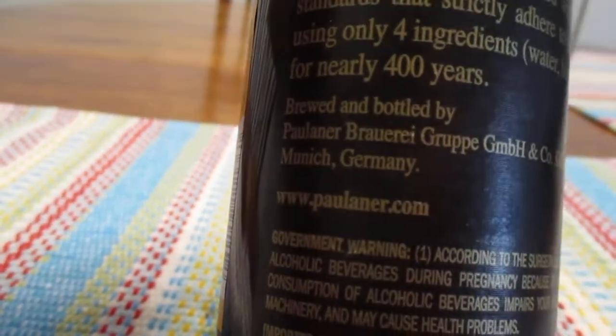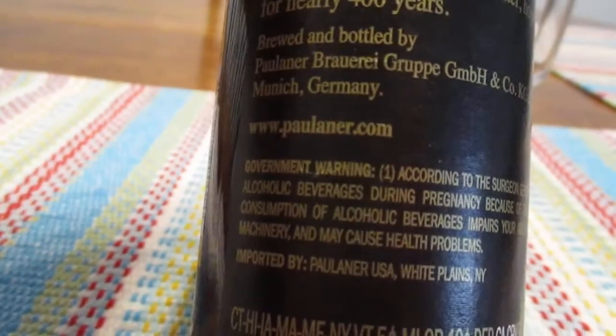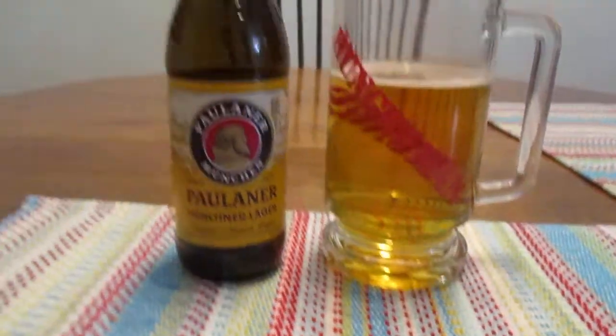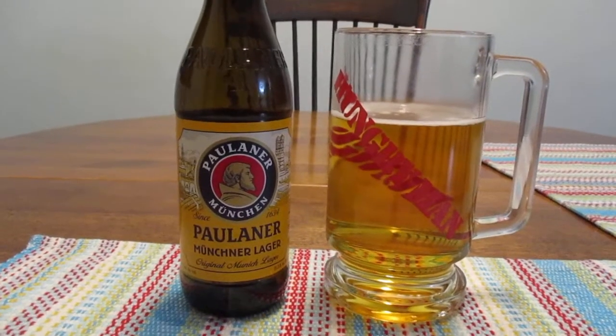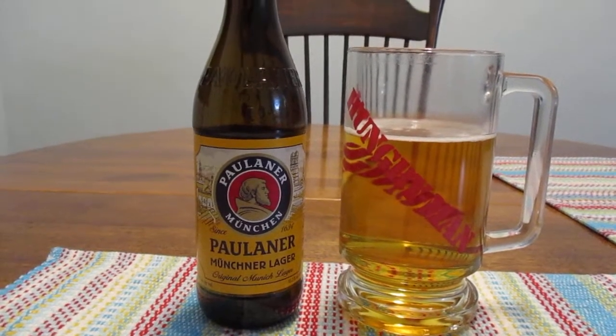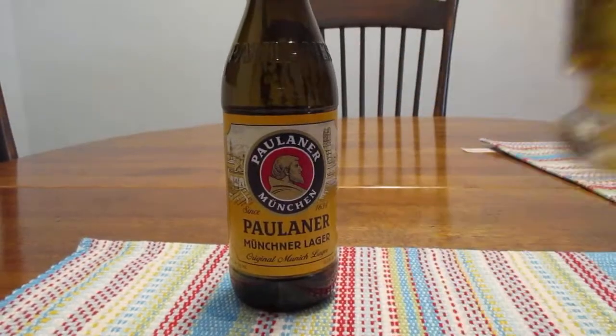And brewed and bottled by Paulaner in Munich, Germany. So I tried another variety of this beer, and if I recall, I really wasn't a fan of it. But we'll see what happens with this one.